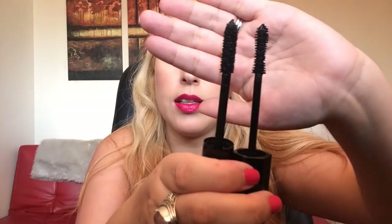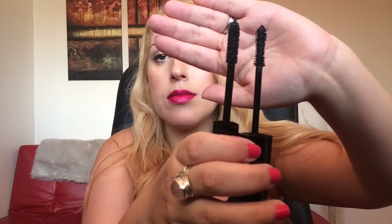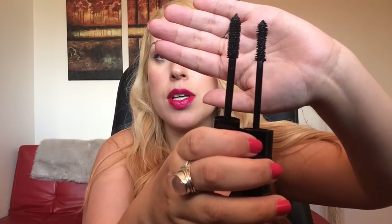This is the Marc Jacobs and this is the Chanel — you can see the difference. The Chanel is bigger and rounder, and the Marc Jacobs is more of an hourglass shape. I'll put the Chanel Le Volume de Chanel on one eye and the Marc Jacobs on this eye here.